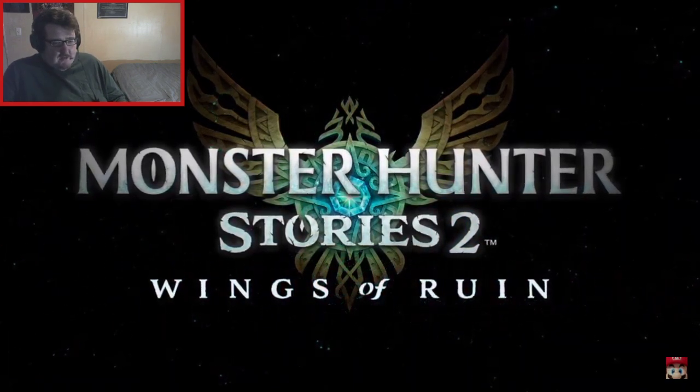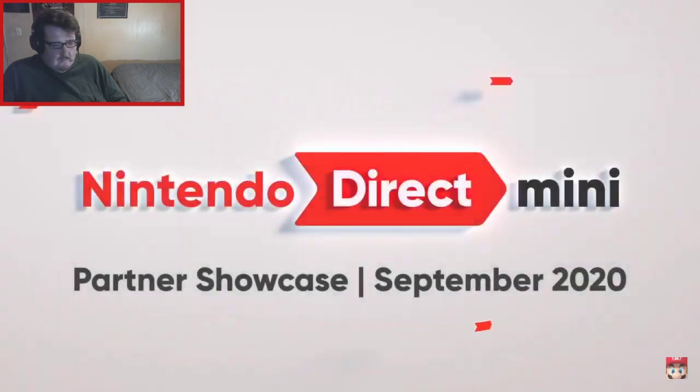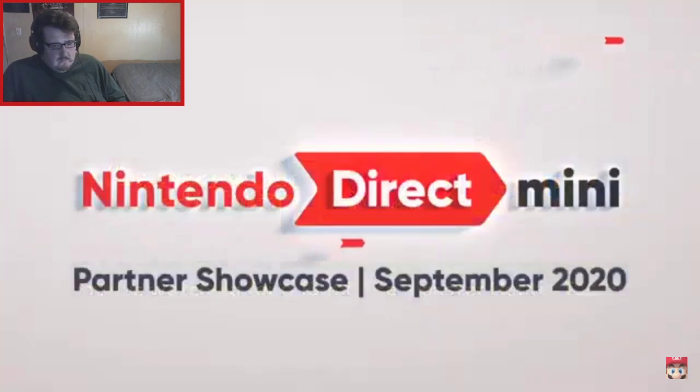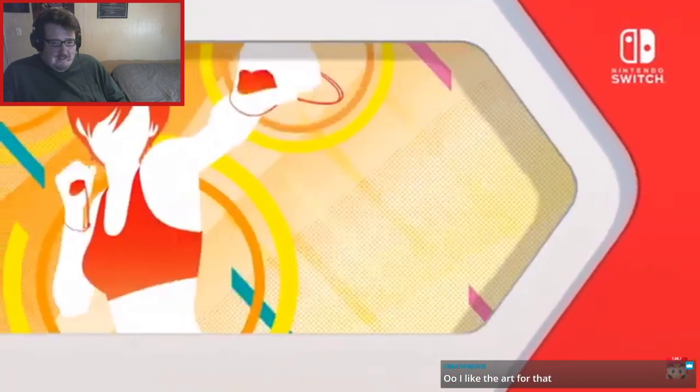Monster Hunter Stories 2: Wings of Ruin looks really nice. What you've just seen is a first look at Monster Hunter Rise and Monster Hunter Stories 2: Wings of Ruin. Stay tuned for a Monster Hunter Direct after this presentation. I like the art for Stories 2 better than Rise, but that's just me.